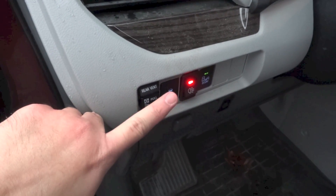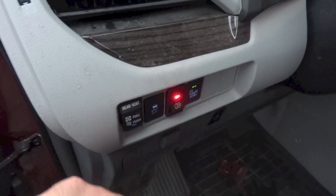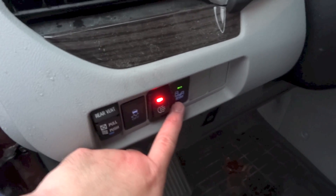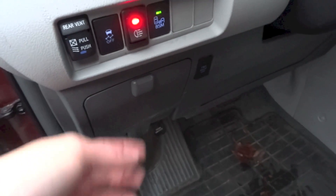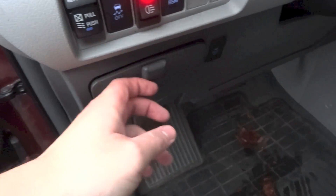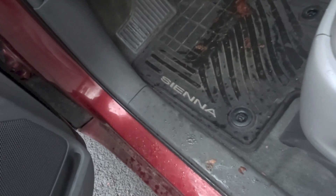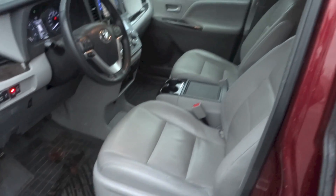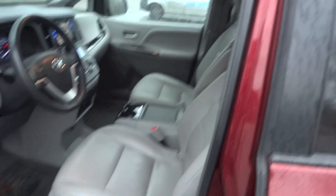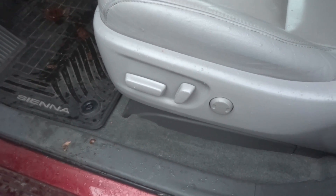There are controls for the vents for the third row seats, vehicle stability control, rear fog light, blind spot monitoring, and a button that turns off the powered rear doors function. There is also storage, a lever to release the fuel door, Sienna floor mats, and the driver's seat gets full powered adjustments with all controls located right there together with the power lumbar support.